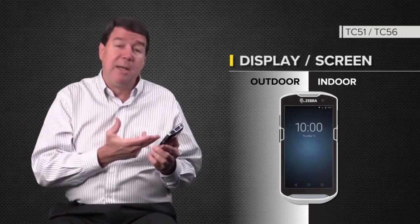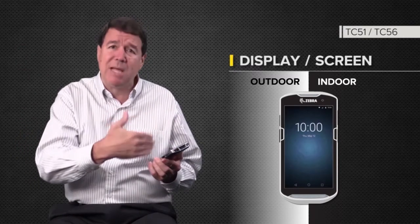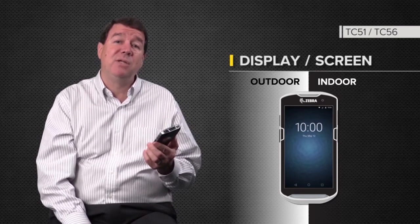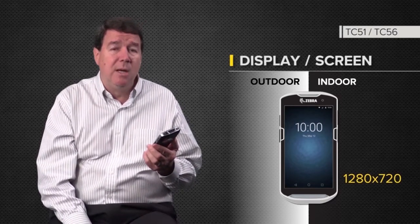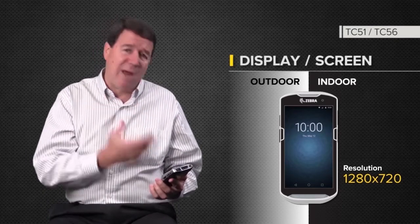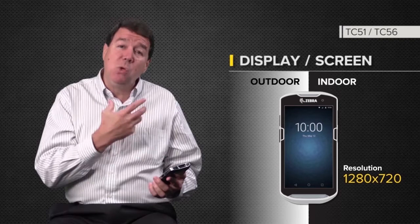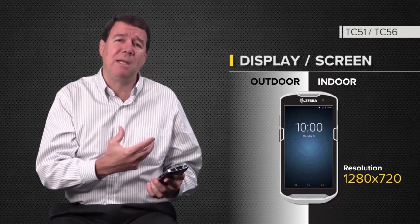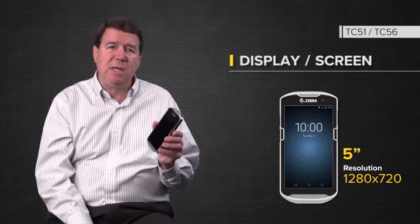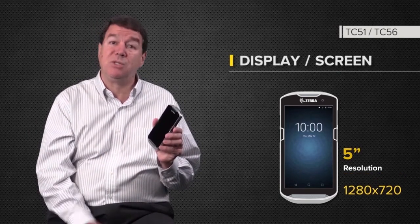We've got high definition 1280 by 720 resolution on this product. The colors are strong, the graphics will pop, and the user experience will be significantly better than our previous products in this space. A 5-inch screen for superior visibility is the true benefit for our customers.